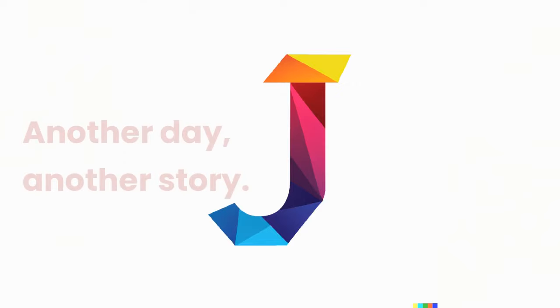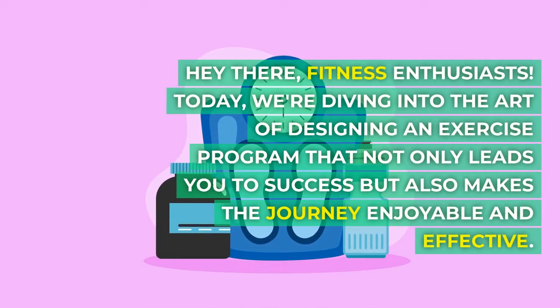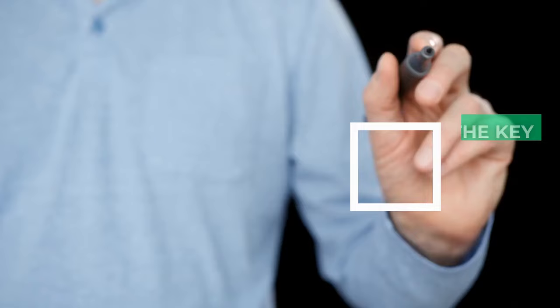Another day, another story. Crafting your perfect exercise program — a pathway to success. Hey there, fitness enthusiasts. Today, we're diving into the art of designing an exercise program that not only leads you to success but also makes the journey enjoyable and effective. Let's break down the key principles that will guide you toward your fitness goals.